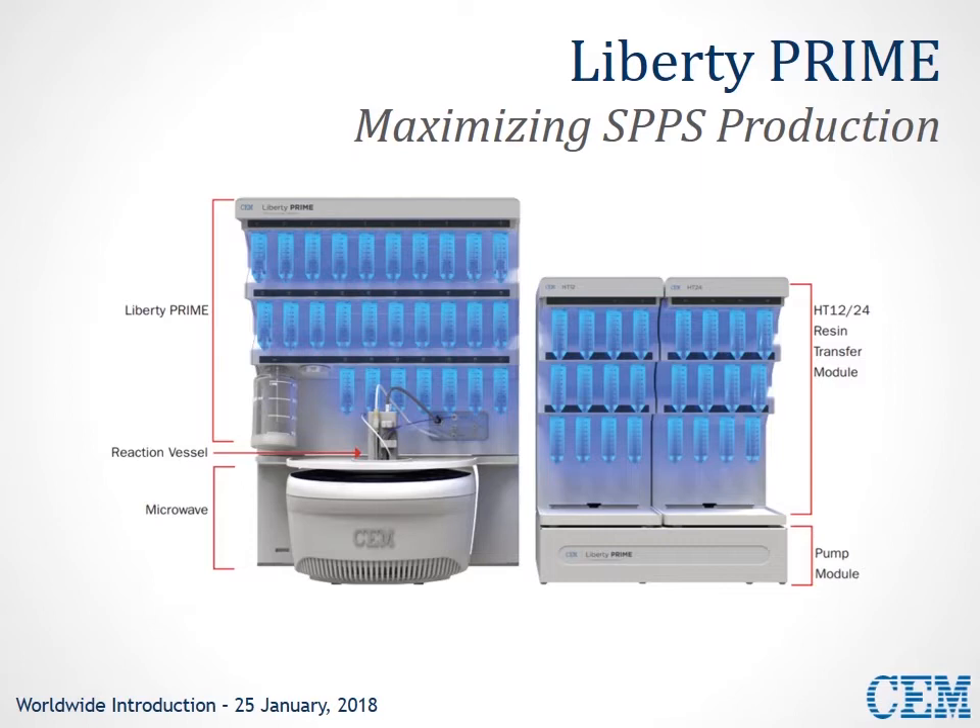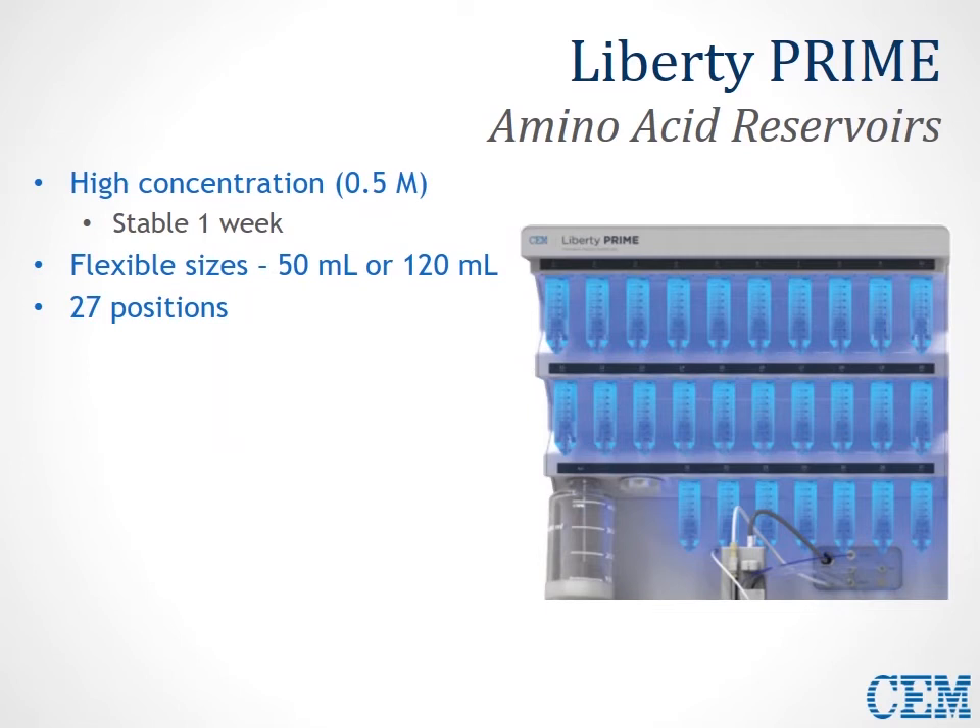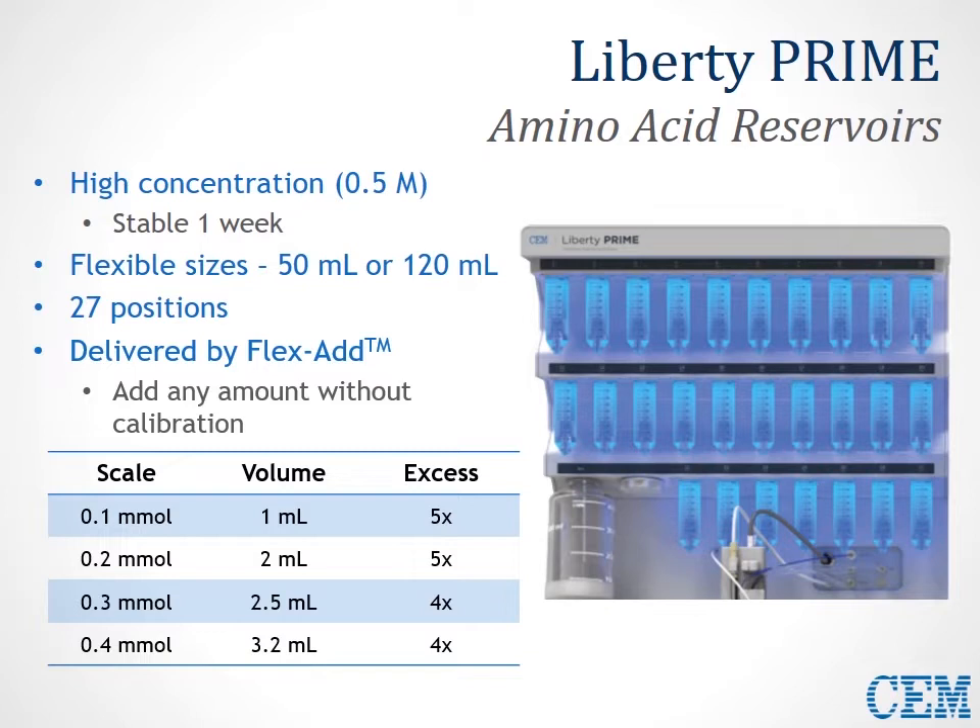Taking a closer look at the Liberty Prime, the amino acid reservoirs have their amino acid stock solution stored at a high concentration — 0.5 molar — which is stable for about one week. We have a wide variety of vessel sizes available for storage, either 50 mL or 120 mL, covering 27 different positions that can be used interchangeably for a wide variety of different residues. Every amino acid is delivered by our FlexAdd technology — our patented FlexAdd technology — meaning you can add just about any amount without any calibration. No calibrations are necessary, and it doesn't use optical sensors or syringe pumps, so it's not prone to the typical problems associated with that hardware.